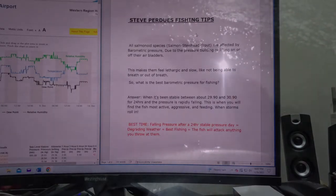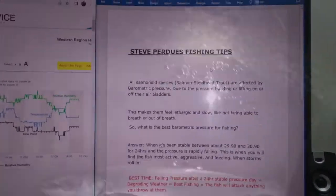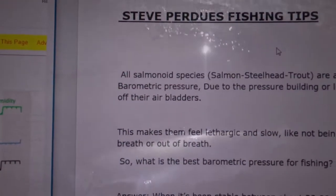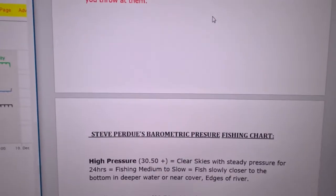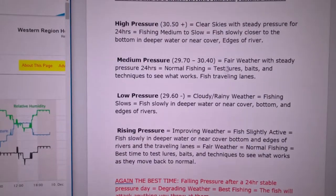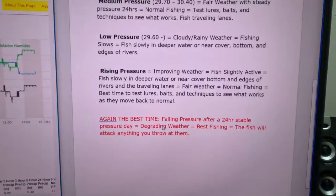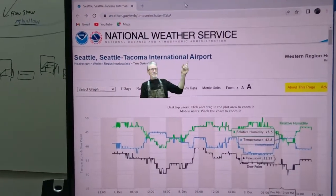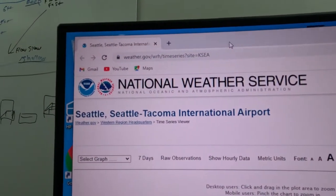To get started — this is going to be a longer video — we've got two documents to look at. One of them is my tip on what is going on with the barometric pressure, and a chart that helps you see the pattern and when the best time for fishing is.